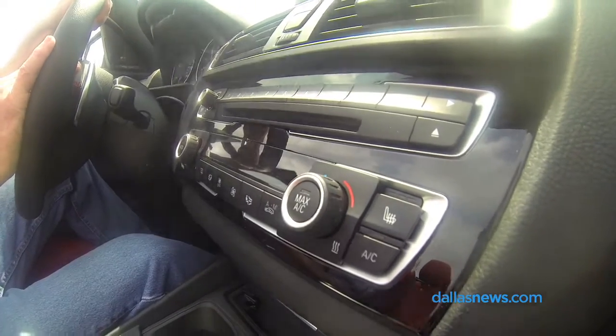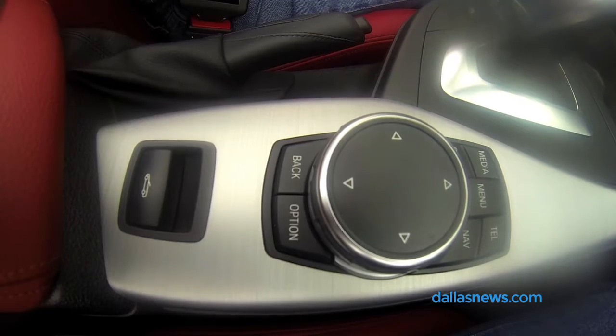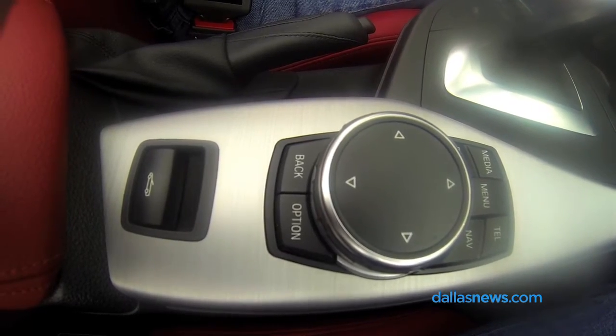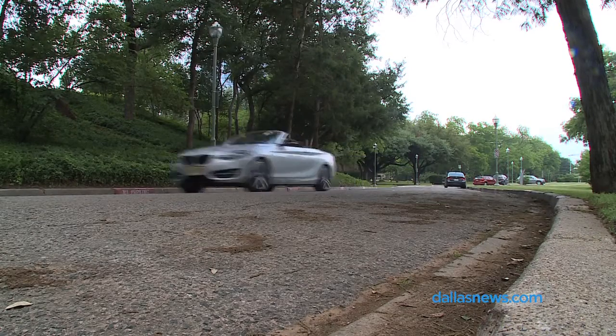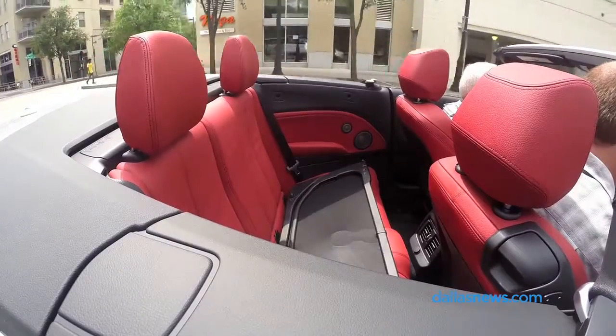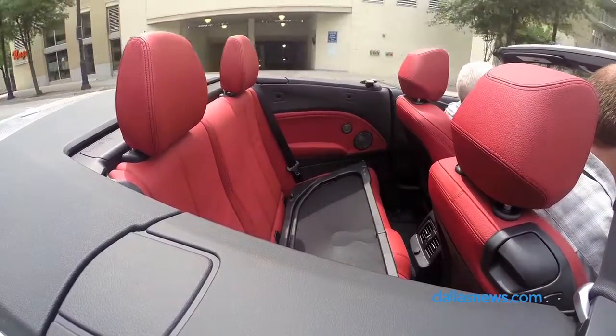$53,800. BMWs bring a premium — it may just be all relative. Aside from virtually no leg room in the back seat, it doesn't have many drawbacks. This is kind of in that sweet spot. It's worth checking out.